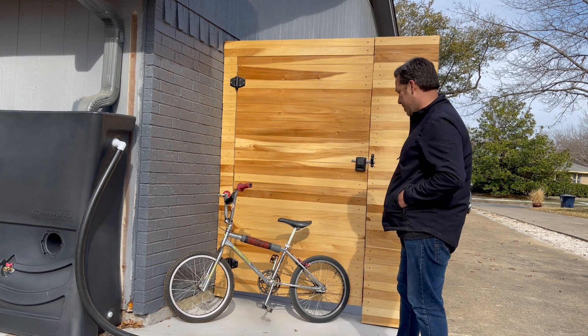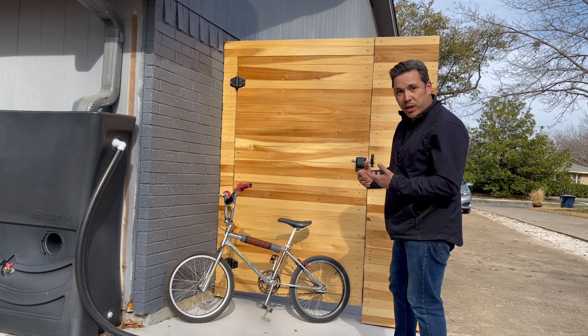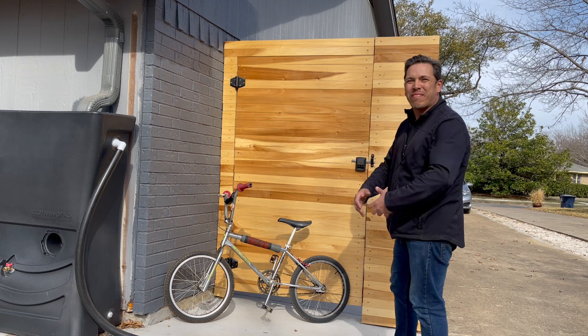Did a little work to it, cleaned it up a bit. Does it have a little bit of rust still left on it? Yes, it does. But it exists.